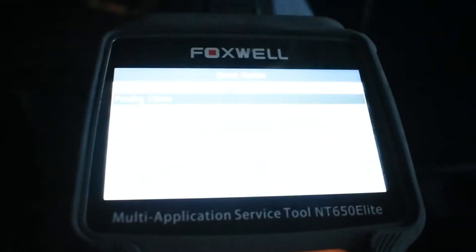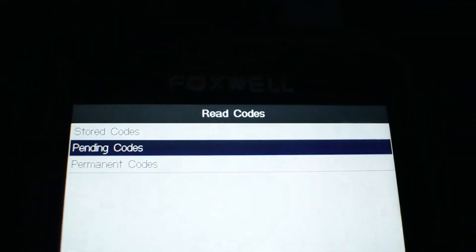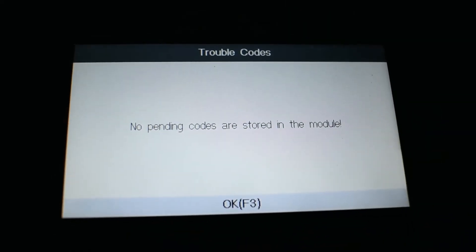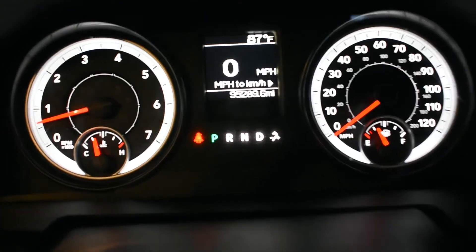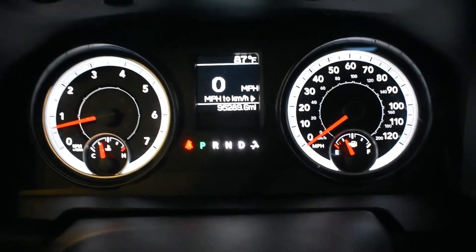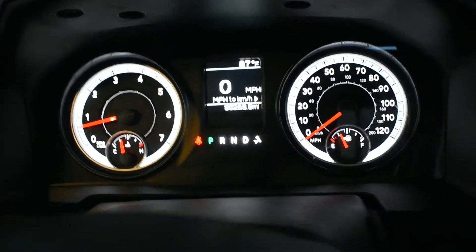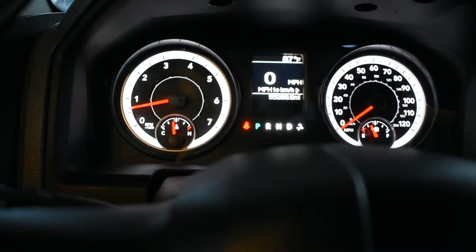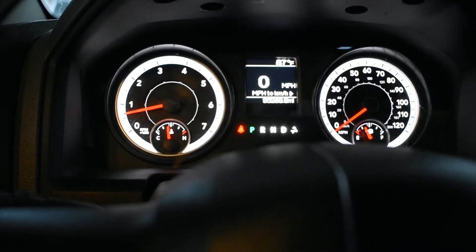Right now my scanner is showing no codes, no pending codes. I had the check engine light on, connected my scanner, and that was the code I was getting. What I did — I replaced the fuel cap.